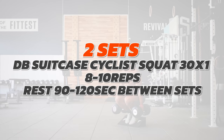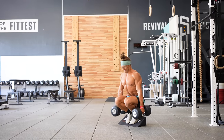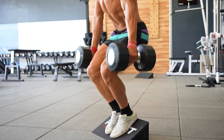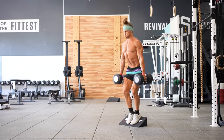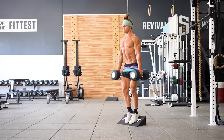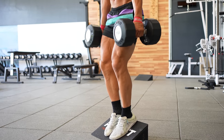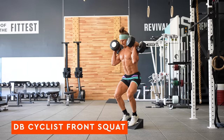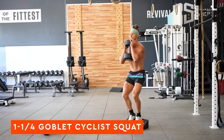We wrap up with the cash-out: the dumbbell suitcase cyclist squat. The cyclist squat puts tension on the quadriceps, balancing the hamstring and glute work from the split squats and RDLs. Set the slant at about 20 degrees with a three-second down cadence, fast up, aiming for 10 to 12 reps. Take two minutes between sets and perform two sets. Variations include the dumbbell cyclist front squat with dumbbells at shoulders, or the one-and-a-quarter goblet cyclist squat.